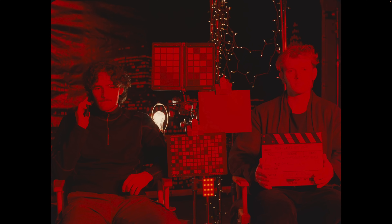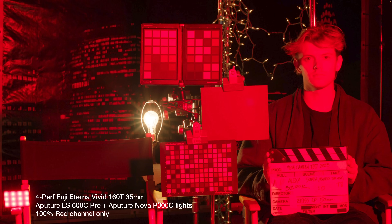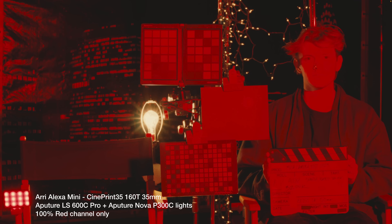Something I want to highlight with these power grades is their saturation response. Here you're looking at 4-perf 35mm Fuji 160T, and this is pure red channel lighting from Aputure Nova P300 and 600C lights — so this is how film sees high-saturation red lighting. Now let's compare that to how an Arri Alexa sees the red lighting when converted to a standard Rec.709 image. You can see the reds are very bright and there's a lot of blue channel bleeding in, causing some magenta tints. Here is that exact same footage with the Fuji emulation — the color information has been remapped to respond more like film.